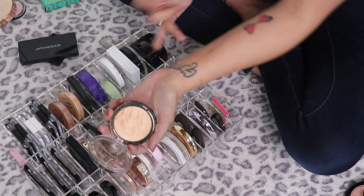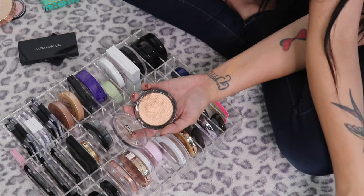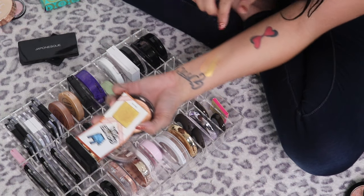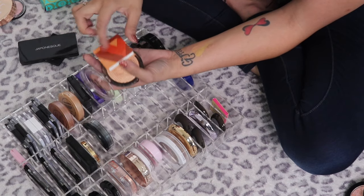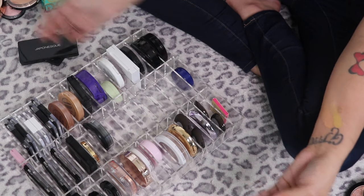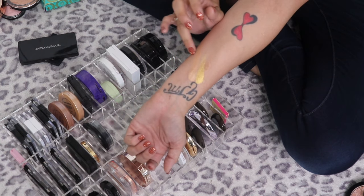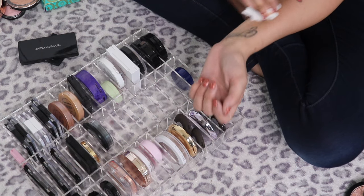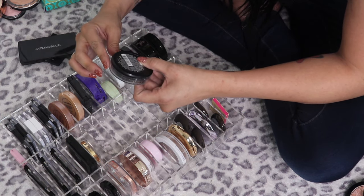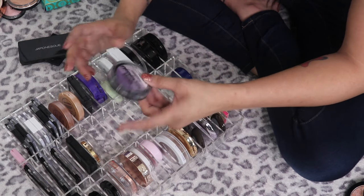The Maybelline Master Chrome Metallic Highlighter in Molten Gold — I don't love gold highlights but I'm keeping a couple just in case. This gold is more of a rose-gold versus the very yellow-gold of the Tetris, so I'm putting this in the maybes to give it another shot. The Maybelline Master Fairy Highlight Illuminating Powder in 200 — I've never opened it and probably never will, so I'm just getting rid of it.